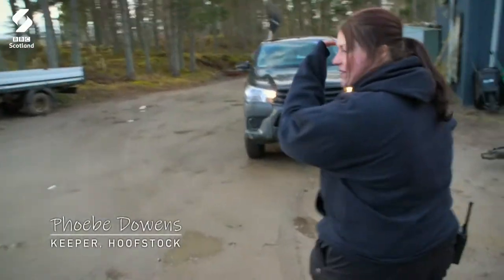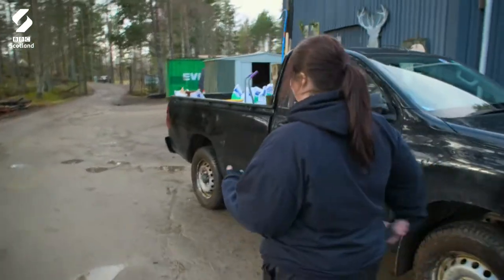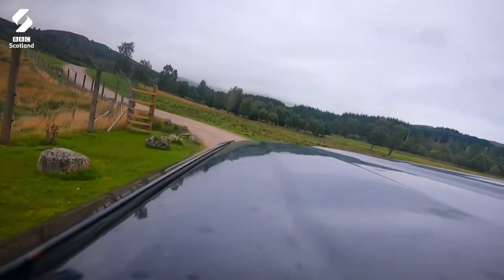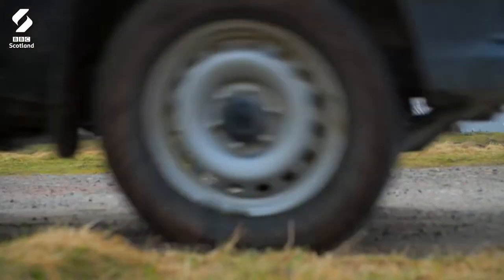This morning, we are off to the main reserve to see if we can find everyone, make sure everyone's alive and check them all. I love it up here. It's very different, but it's a good different.